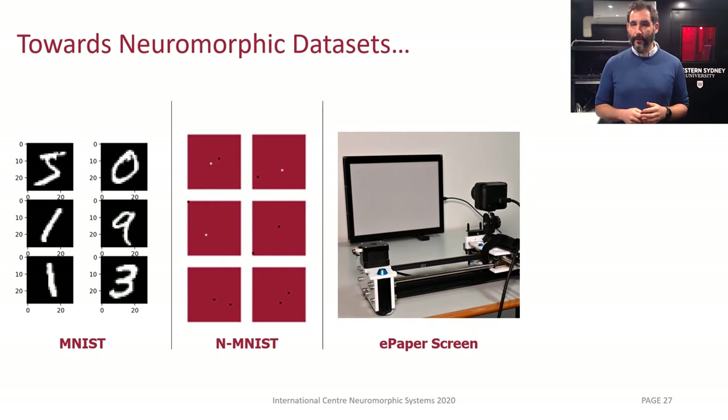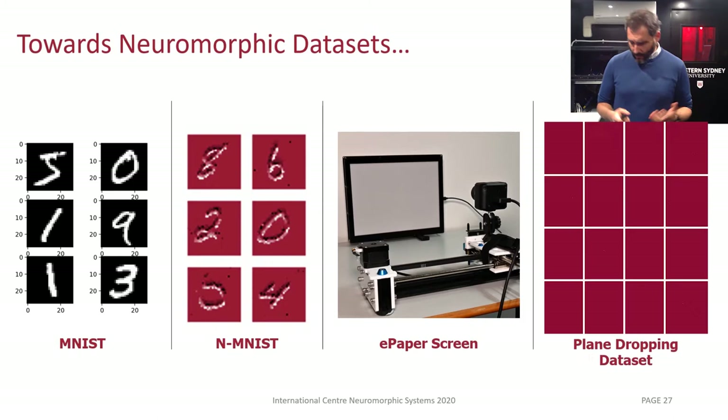For example, we have to project them on a screen in front of the camera, and there have been some controversies about whether that's a good idea. We try to address some of those — for instance, we use an e-ink screen where we can control the lighting because it's entirely reflective, and that's produced some interesting results. But even that doesn't really go towards showcasing the benefits of neuromorphic sensors. One of the things we built is our plane-dropping dataset, which is closer to what we want — we chose this task specifically to show off the high-speed nature of the camera. When you drop planes freehand in front of the camera, you don't have much time for classification. But this is still a classically defined problem where everything is pre-recorded and you can't be dynamic or react to what you're seeing.